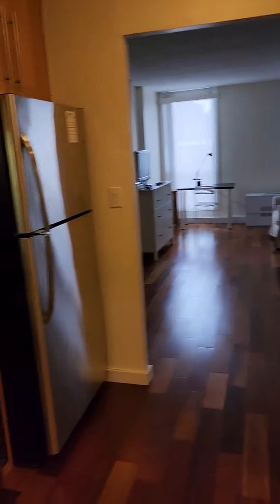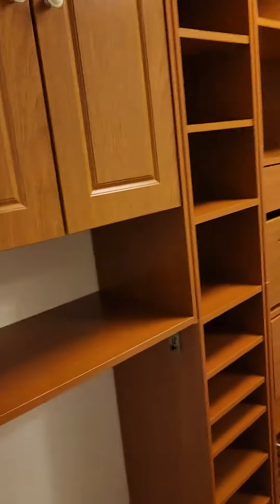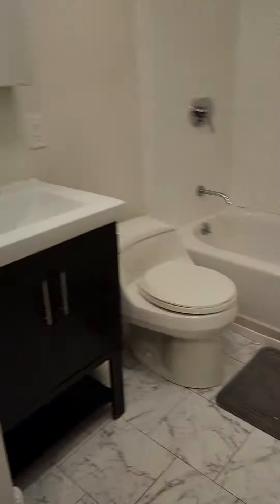Double door — I'm just gonna do the video first. Here is the walk-in closet, and that goes into the bathroom. Nice marble.